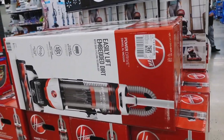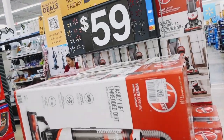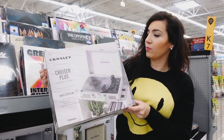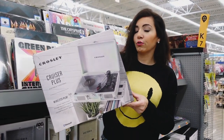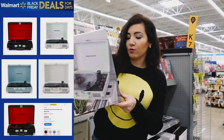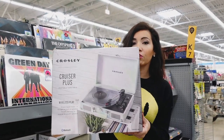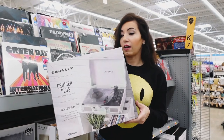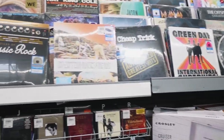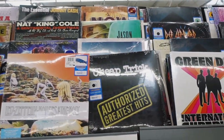A deal I picked up last week is the Hoover Easy Lift Power Drive Swivel XL Vacuum for $59. Next pick is the Crosley Plus Turntable — it's Bluetooth, three-speed with pitch control, auxiliary in, stereo speakers, RCA output, and a headphone jack. It retails for $49 and will be on sale for $39. To go along with it, records like Rolling Stones and Matchbox Twenty will be on sale for $15 — a really easy gift idea.